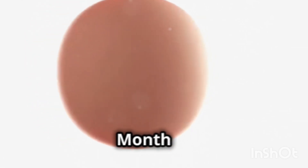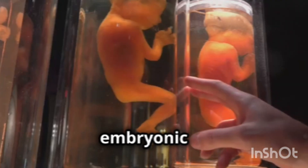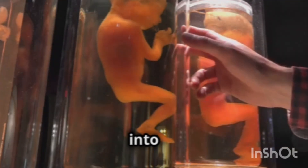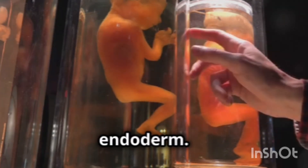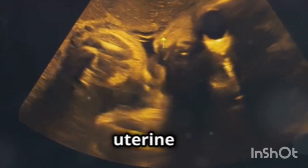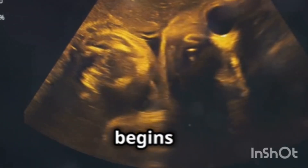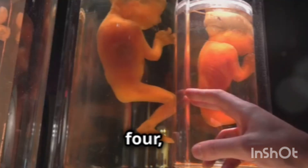The second week marks the beginning of the embryonic period, where the blastocyst differentiates into three layers: ectoderm, mesoderm, and endoderm. By week three, the embryo implants deeper into the uterine lining, and the placenta begins to form, acting as a lifeline.